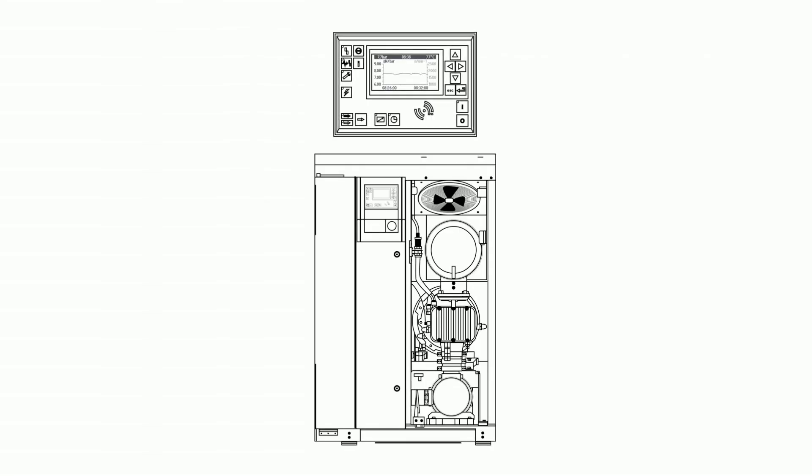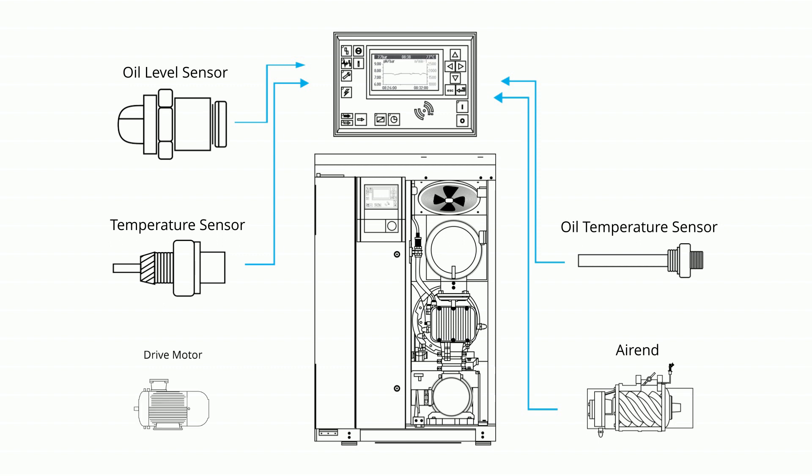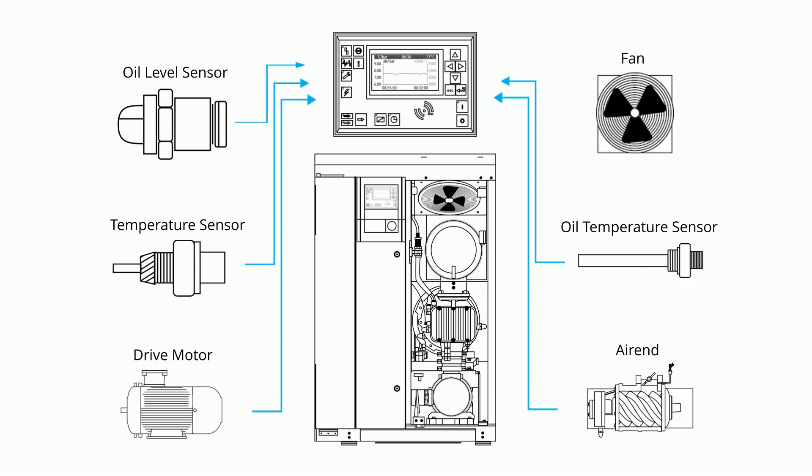Onboard controllers monitor a host of sensors that indicate machine health with respect to machine limits. Additional benefits include maintenance counters and logs, as well as the ability to transmit this data to a plant PLC or SCADA system.